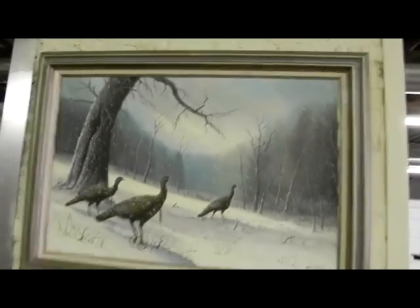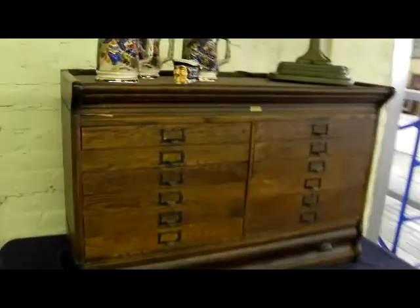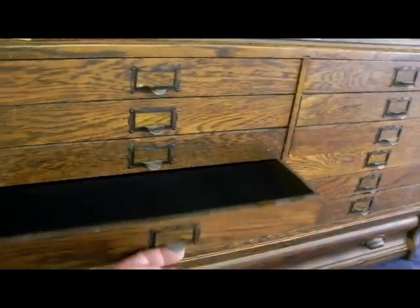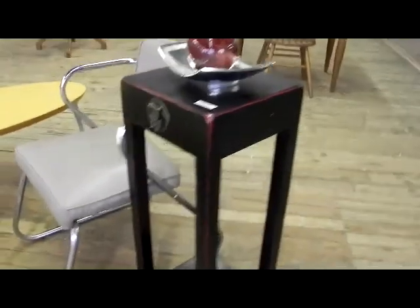Nice big oil painting by Jesse Barnes of turkeys. This is a neat little piece — a Lindstrom or Lundstrom jewelers cabinet. All the drawers work really well. Neat little scalp-type box. Little Asian stand — just a nice simple classic form.